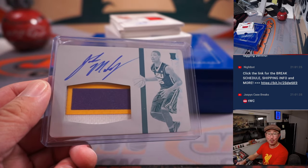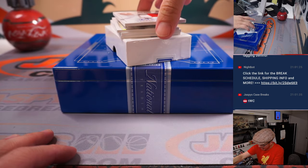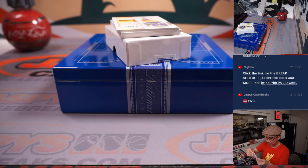And all aboard the Big Hit Express! Two-color patch and auto — Blake Trahan, 65 out of 99. It's going to go to Michael on the number five.